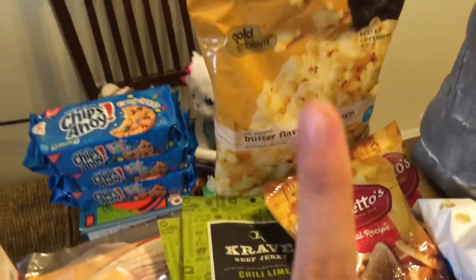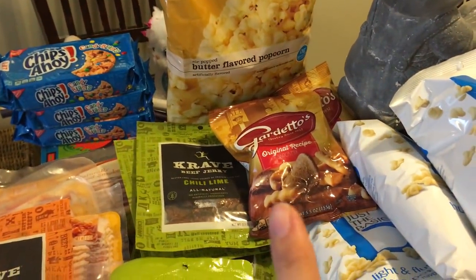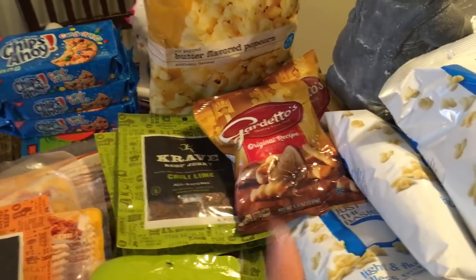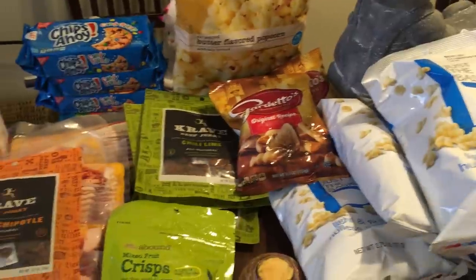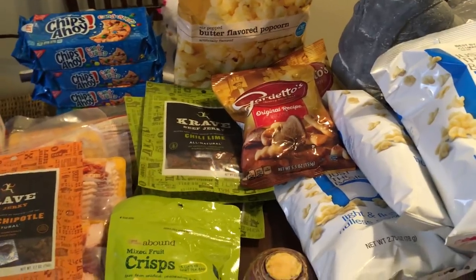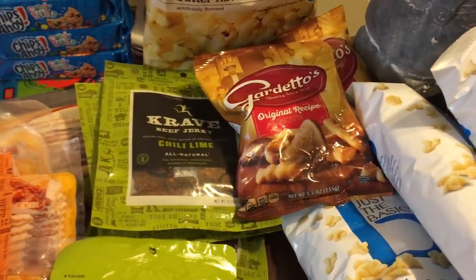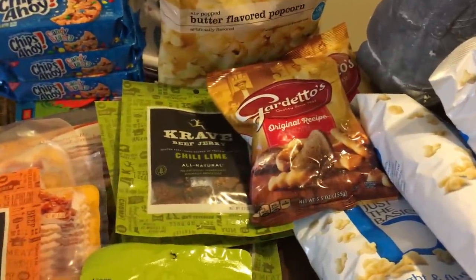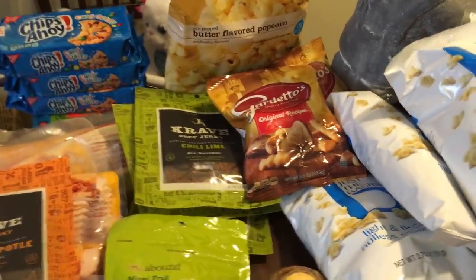I have four of the chili lime flavor, one big bag of butter flavored popcorn, and three bags of Gardettos. Guys, Gardettos are my weakness — everything else I usually get I have no trouble giving away, but Gardettos I can't pass by. I actually ate one in the car right after I found them, so I had four and now only three, but luckily they're the small ones. They're just so delicious.